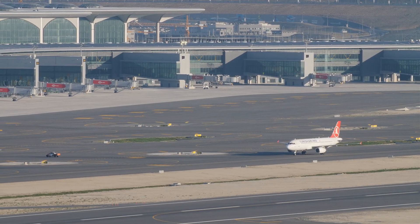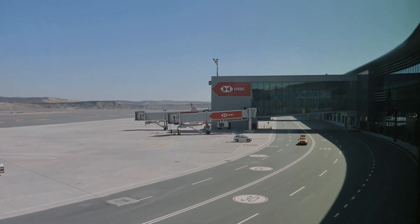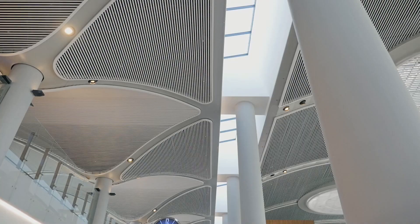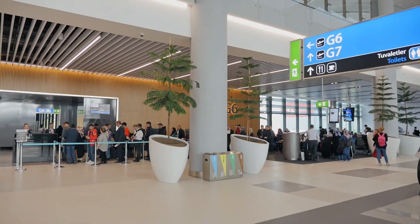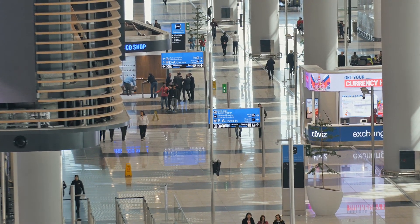With 165 aircraft bridges, two interconnected terminals, eight ramp control towers serving more than 100 airlines, 300 destinations and capacity for 150 million passengers, Istanbul Airport will be one of the most important international air transportation hubs in the world.